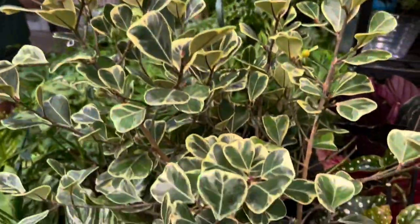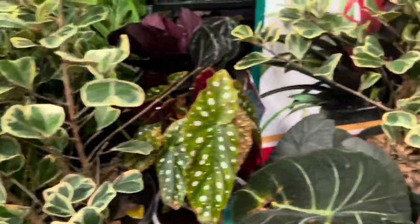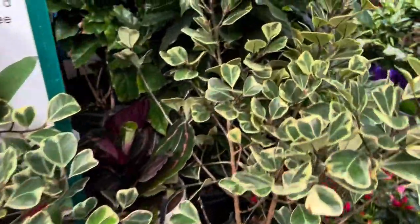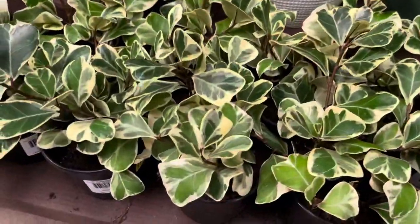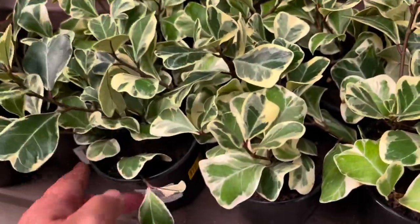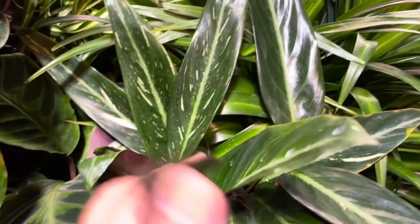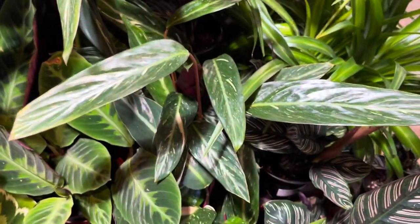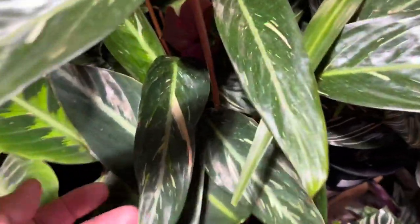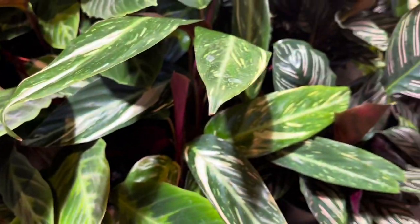$50 for a nice big Ficus triangularis tree - it's pretty much a tree. And these four-inch ones are $10.99. Ooh, what are these? Stromanthe! They're not trio stars but they're still variegated, they're splashy. It's like a splashy Stromanthe sanguinea.